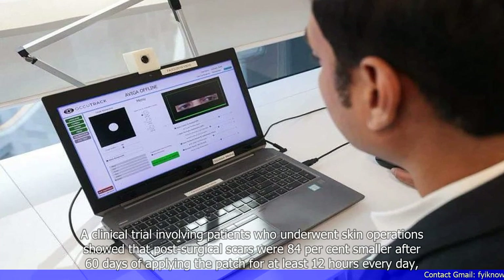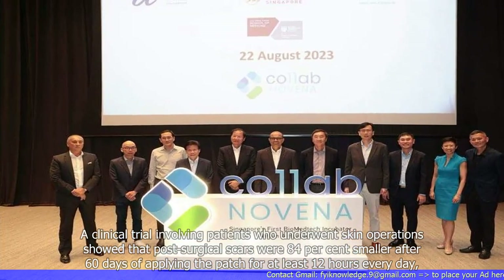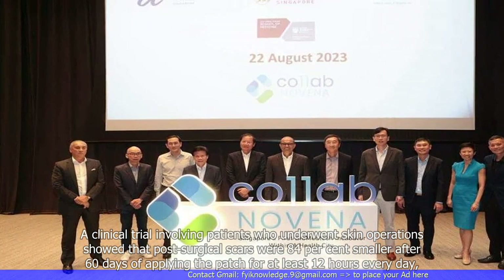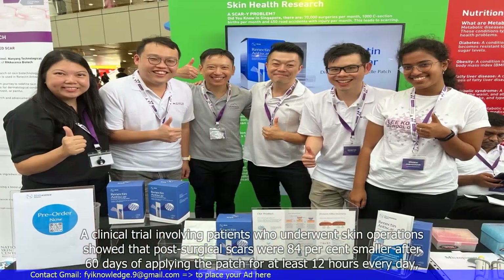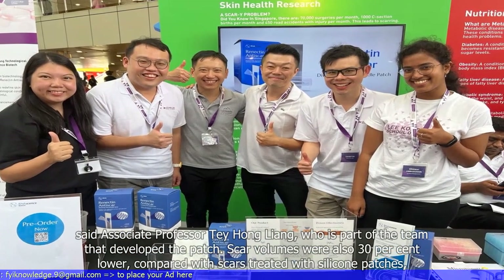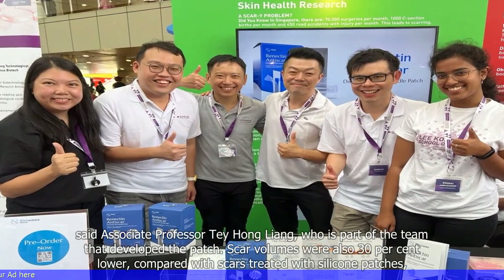A clinical trial involving patients who underwent skin operations showed that post-surgical scars were 84% smaller after 60 days of applying the patch for at least 12 hours every day, said Associate Professor Tae Hong Liao, who is part of the team that developed the patch.